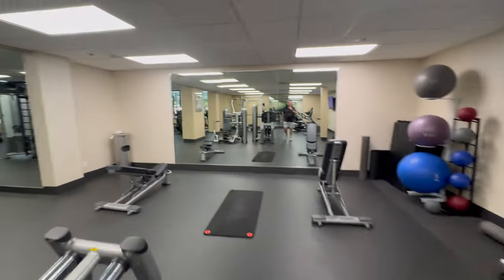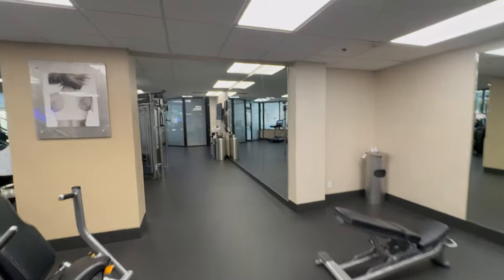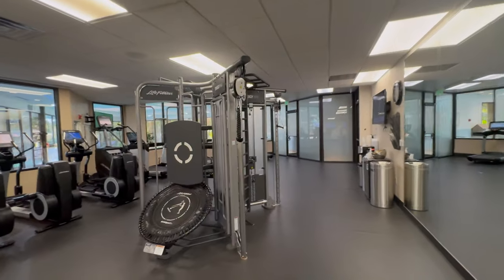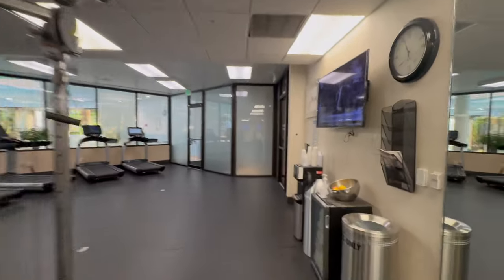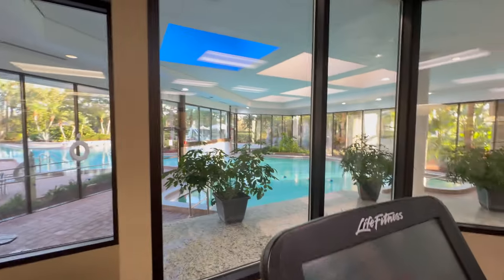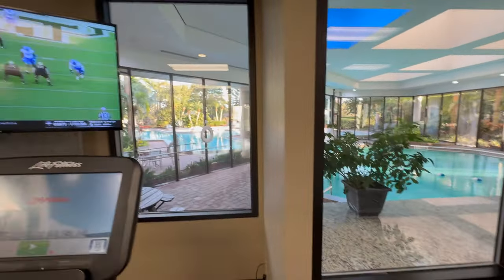Nice looking gym. I went to the gym - I'll be here about 3 a.m. Just taking a peek at the pool that goes from the inside to the outside.